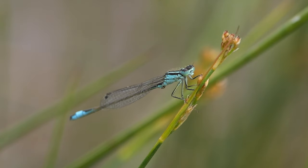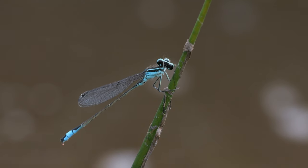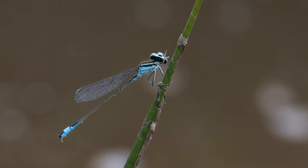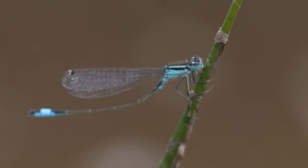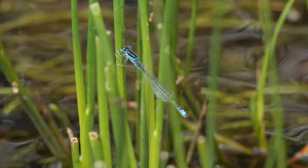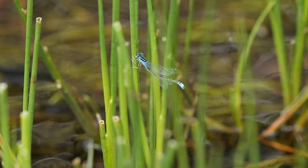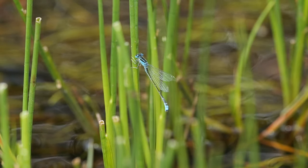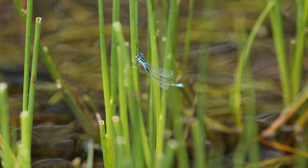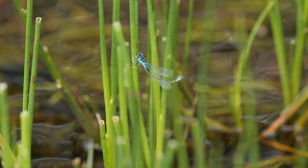Eventually the sun did come out and the damselflies became more active. A common blue-tailed damselfly was moving around too. This species is much more widespread than the scarce blue-tailed and can be found across the UK, even in polluted waters. I caught this male cleaning its wings before he flew off. With the sun now out I got some better footage of the scarce blue-tailed, this male cleaning his wings again. This species is much more fussy than the common blue-tailed, favouring warm shallow water and is quite localised, with most UK sites in Wales and the south and southwest of England.